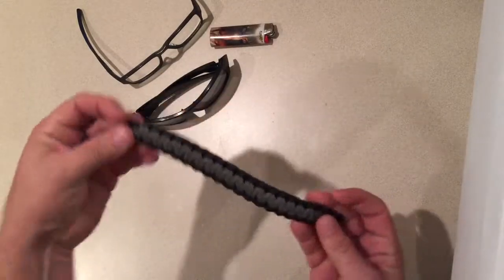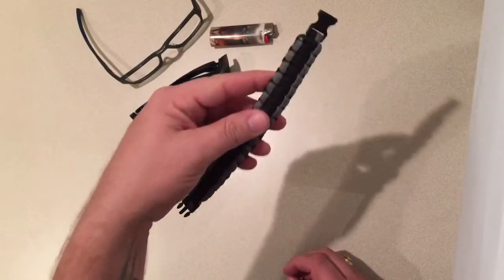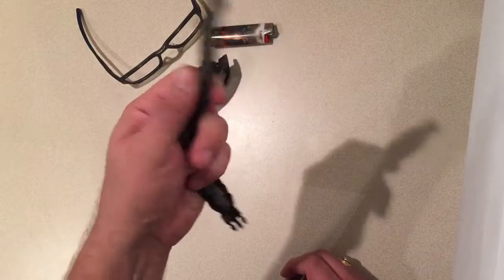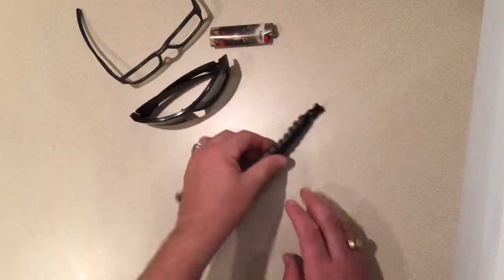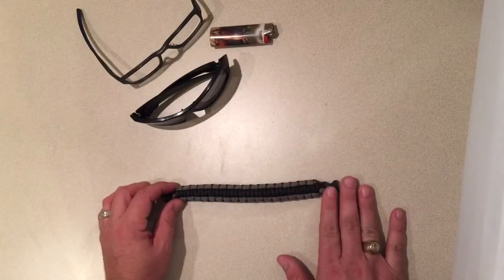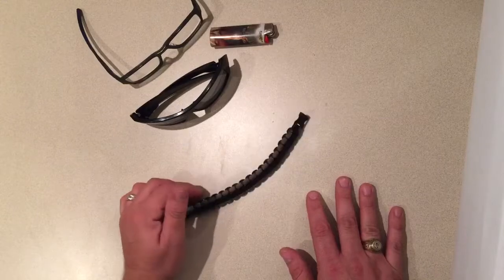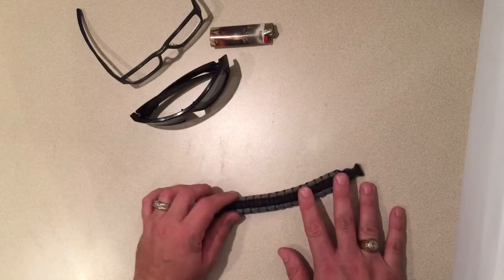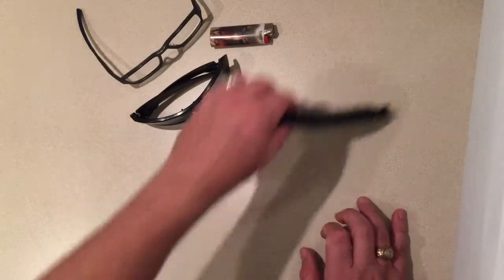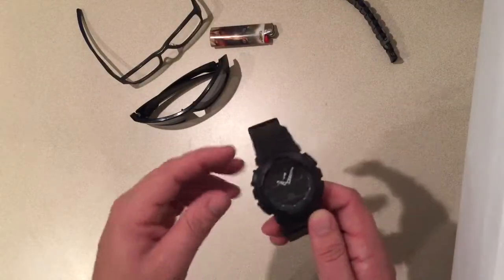I usually always have this little paracord bracelet on me — I got it from Cabela's for free. It's nice to have paracord on you, though I also keep paracord in my EDC pouch and in my everyday bag, which doubles as my get-home bag in case something happens.